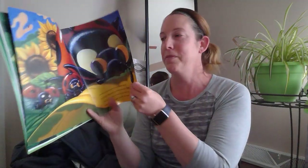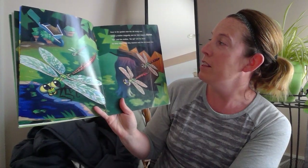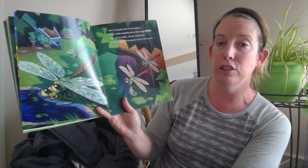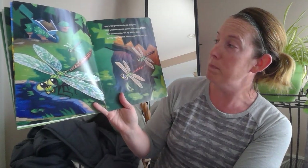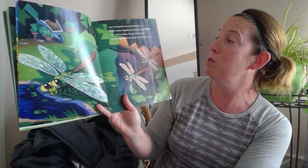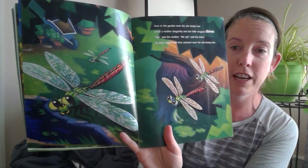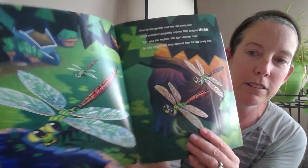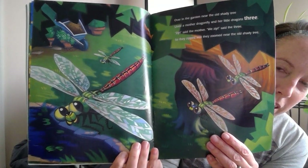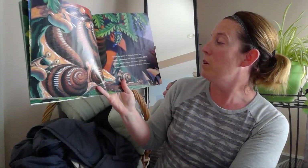Over in the garden near the old shady tree, lived a mother dragonfly and her little dragons three. 'Zip,' said the mother. 'We zip,' said the three. So they zipped and they zoomed near the old shady tree. Bringing us a little closer here — let's see if you can find the number three.